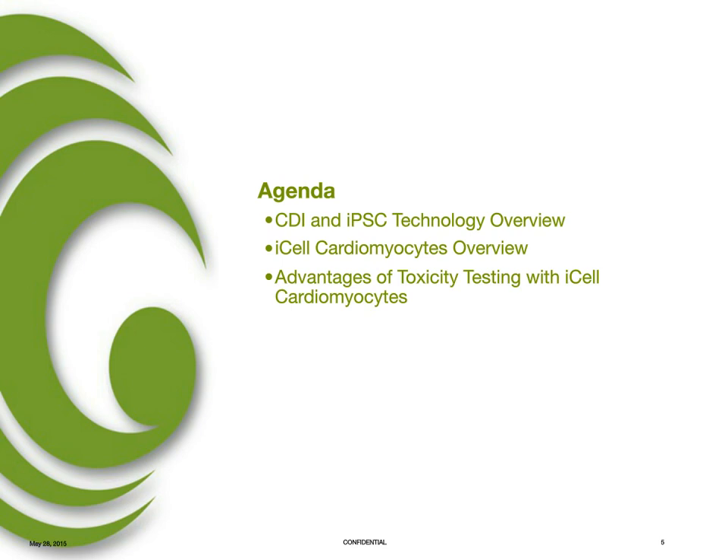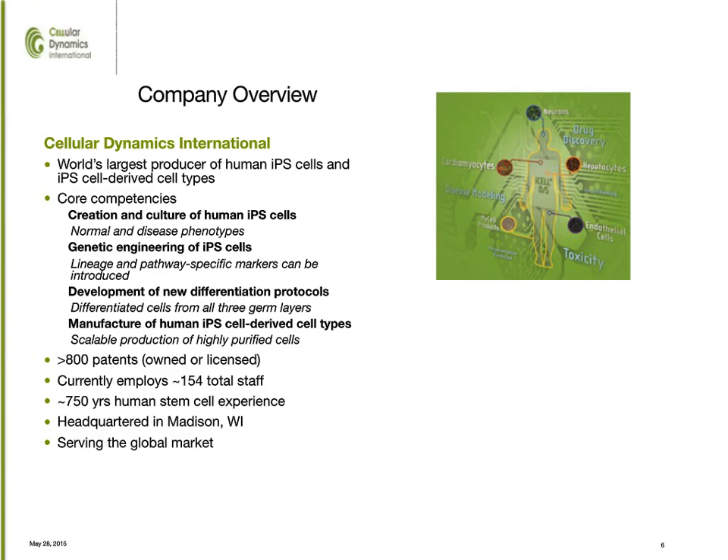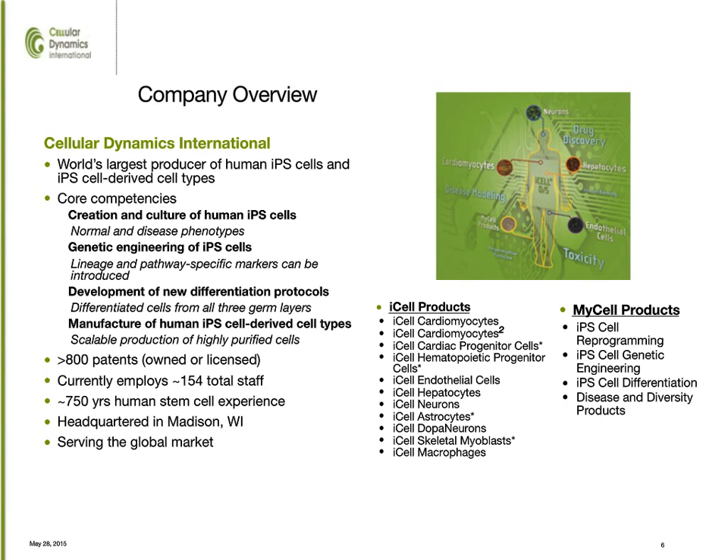So to get started, Cellular Dynamics is the world's largest provider of stem cells and stem cell-derived tissue cells. We've accomplished this by focusing on four competencies: the generation and culture of these cells, genetic engineering for suitable endpoints, developing new differentiation protocols to make new cell types, and finally producing these cell types at an industrial scale. In order to do this, we've developed an extensive IP portfolio and have assembled probably one of the world's finest staff at culturing, creating, and differentiating these cells. We refer to this as the stem cell operating system.